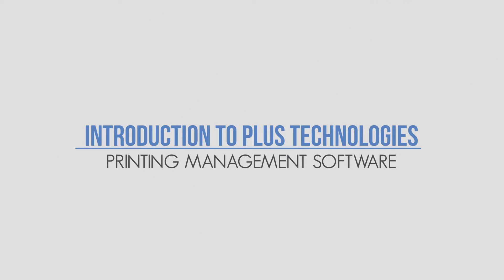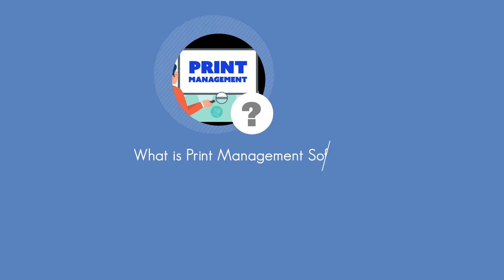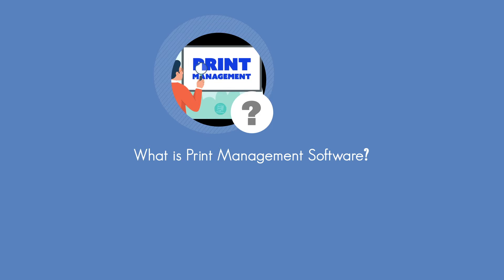There's a fantastic way to better manage your print infrastructure and document output workflows using printing management software. What is print management and why should you care?